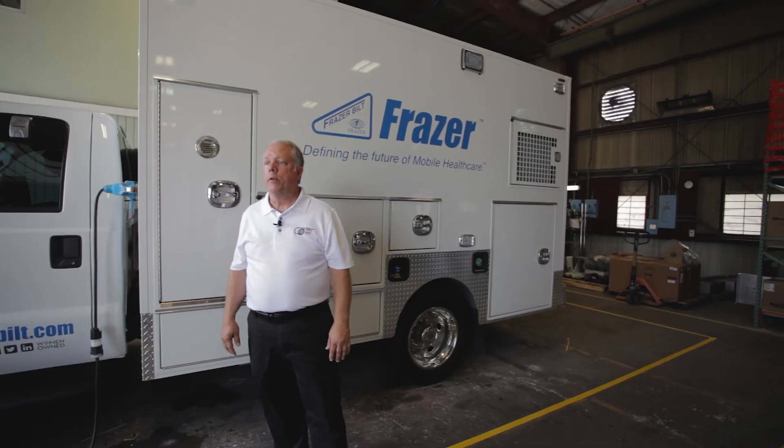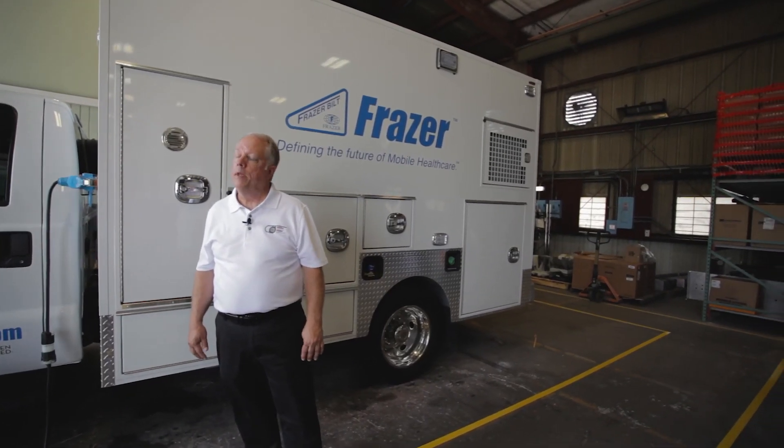Thanks for watching. If you have any questions about the MEPs on a Fraser, please give Fraser a call — they'd be happy to help you.